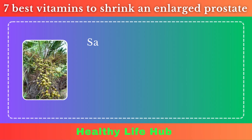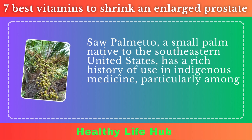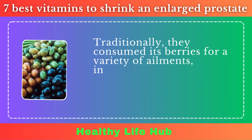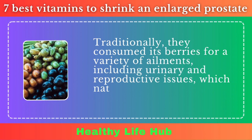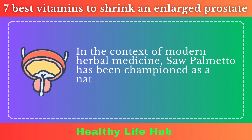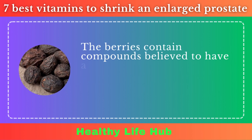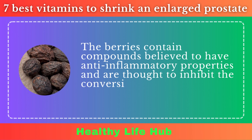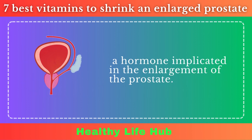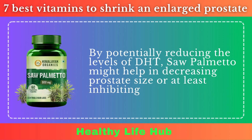Saw Palmetto. Saw Palmetto, a small palm native to the southeastern United States, has a rich history of use in indigenous medicine, particularly among Native American populations. Traditionally, they consumed its berries for a variety of ailments, including urinary and reproductive issues, which naturally encompassed prostate health. In modern herbal medicine, Saw Palmetto has been championed as a natural remedy for BPH. The berries contain compounds believed to have anti-inflammatory properties and are thought to inhibit the conversion of testosterone to dihydrotestosterone, DHT, a hormone implicated in the enlargement of the prostate. By potentially reducing DHT levels, Saw Palmetto might help decrease prostate size or inhibit further growth.